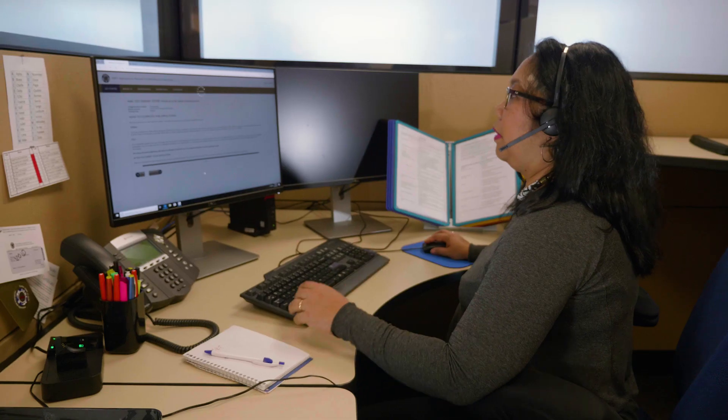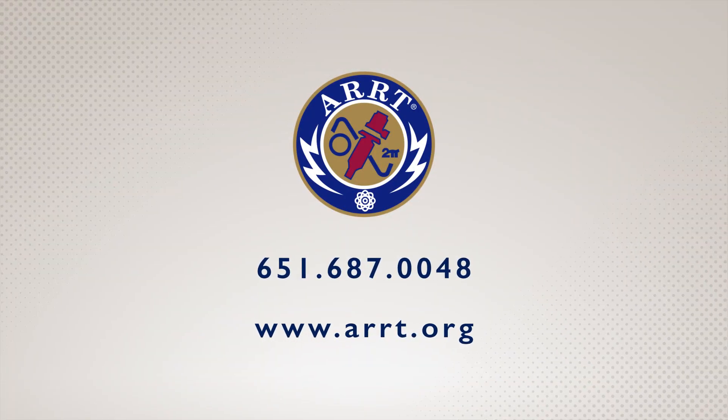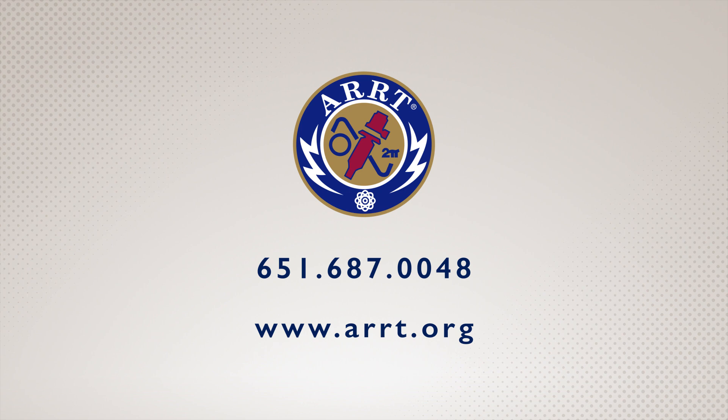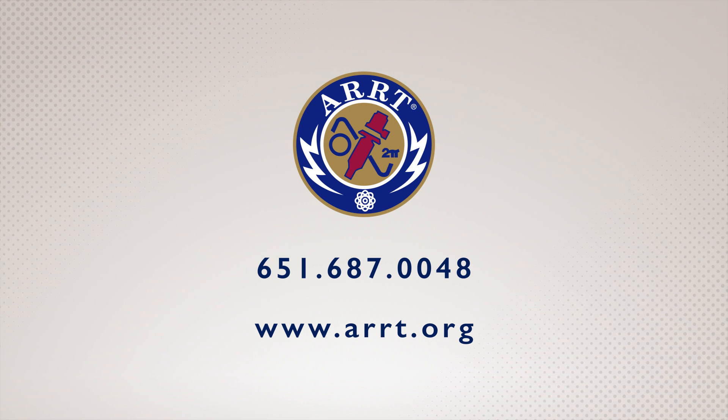As you pursue a new ARRT credential, we're here to help each step of the way. If you have questions, give us a call at 651-687-0048. Our agents are available 8 a.m. through 4:30 p.m. Central time, Monday through Friday.